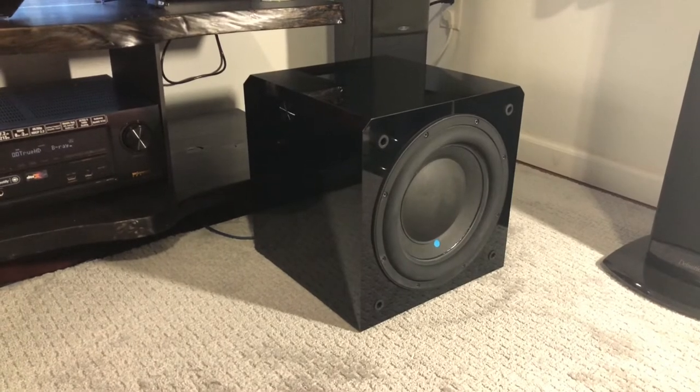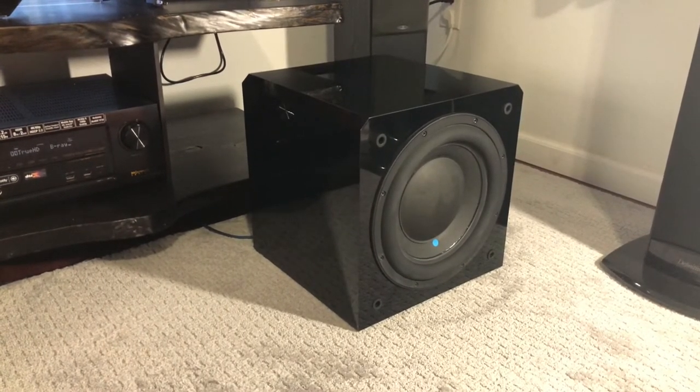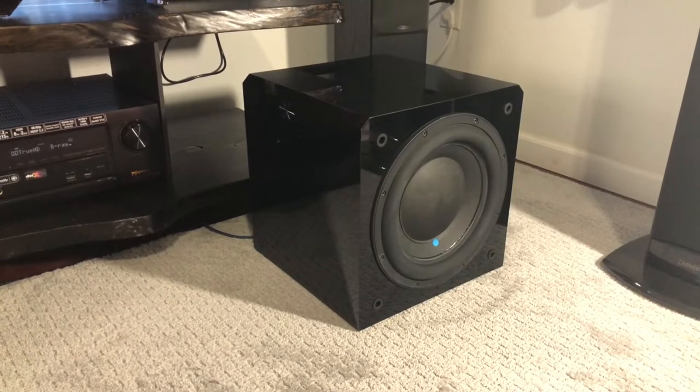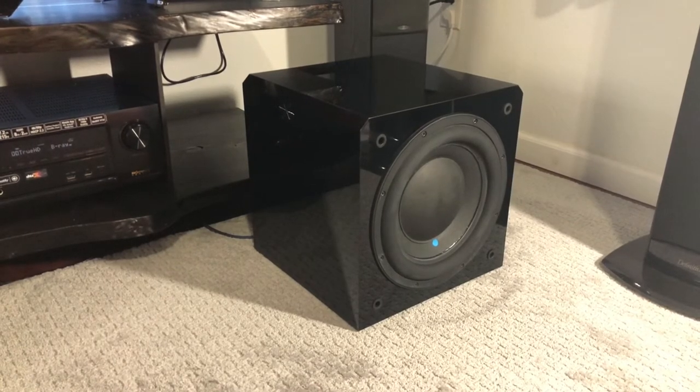So here we go. I've got the Velodyne HGS set to about halfway on the back panel of the subwoofer amp, and got it all tuned using Odyssey. We're going to be listening at negative 10 dB. Here comes the fun part.